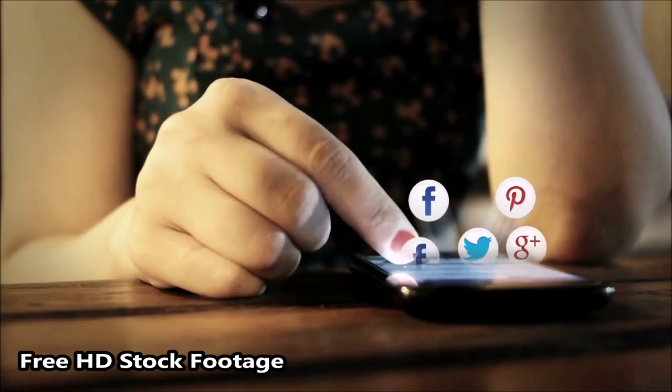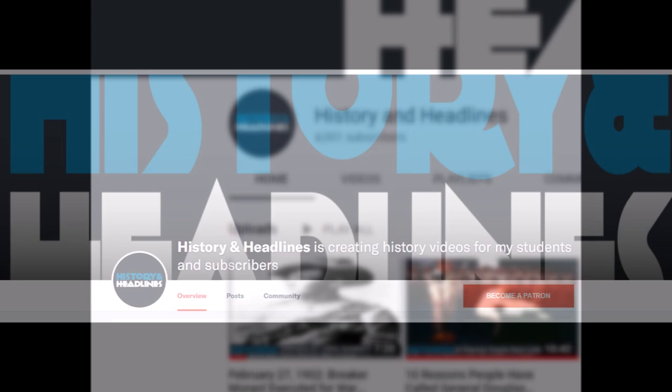As a question for students and subscribers: have you ever flown in an F-4? Please let us know in the comments section below this video. If you liked this video and would like to receive notification of new videos, please feel welcome to subscribe to History and Headlines and become one of our patrons. Your viewership is much appreciated.